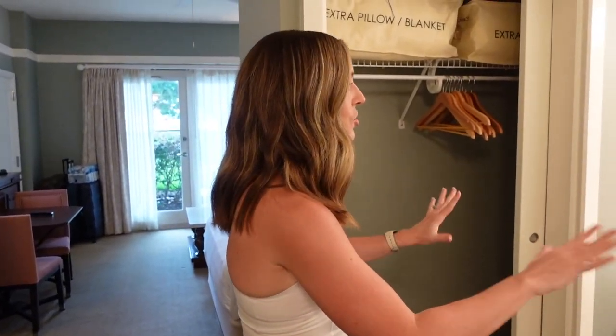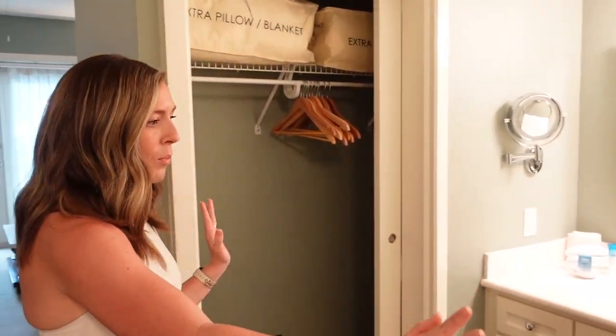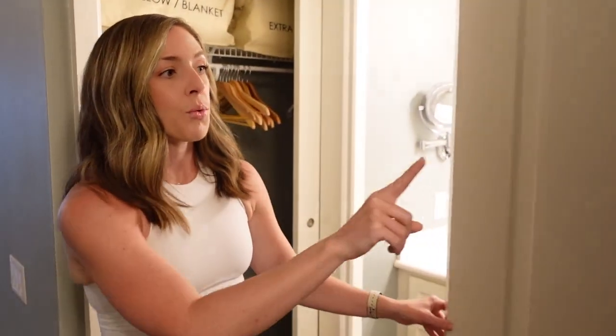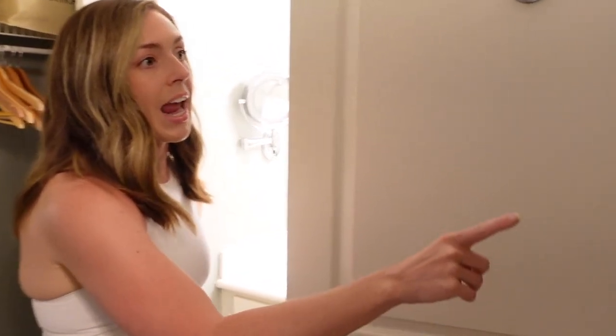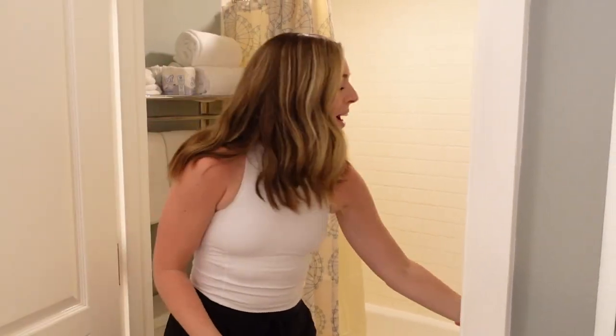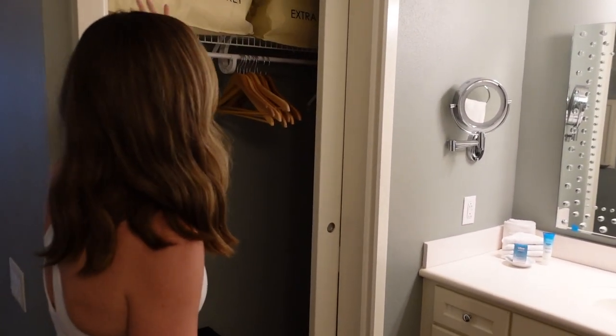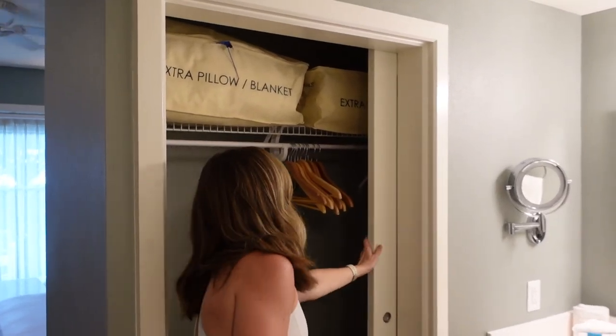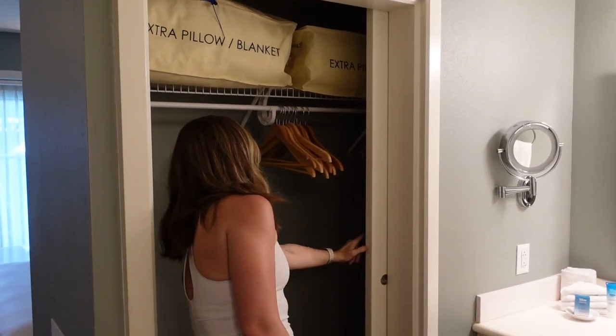The sink is just kind of open — there's nothing separating it from the rest of the room. Through the door is your toilet and tub-shower combo, pretty standard. There's more storage in here with lots of extra pillows and blankets, and this actually goes really far back — there's an ironing board and what looks like a vacuum or steam mop back in there.